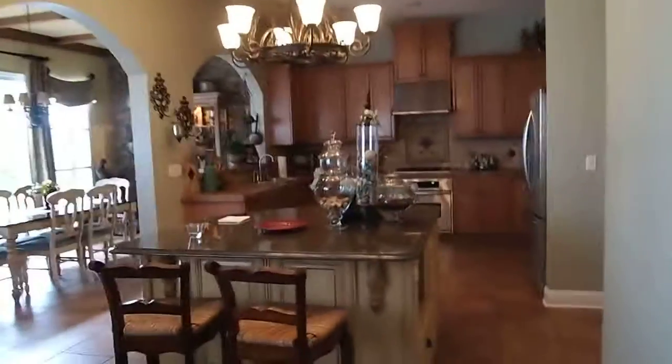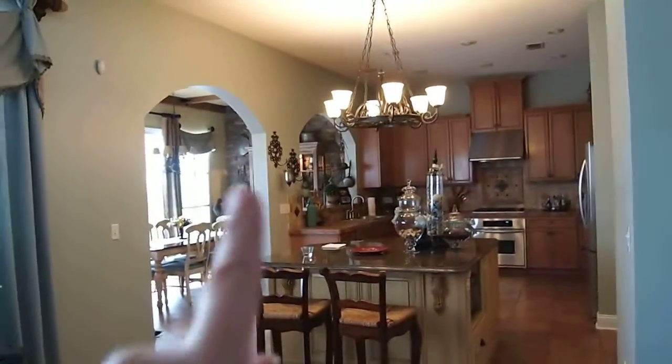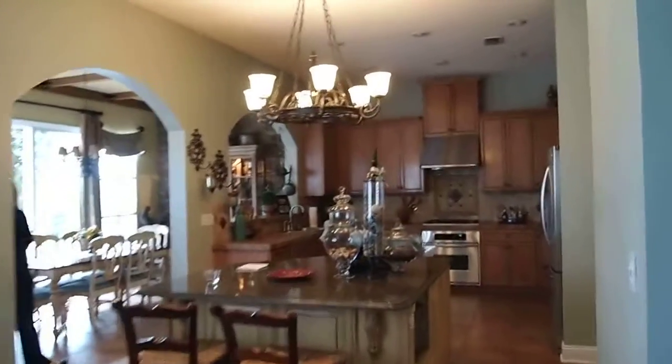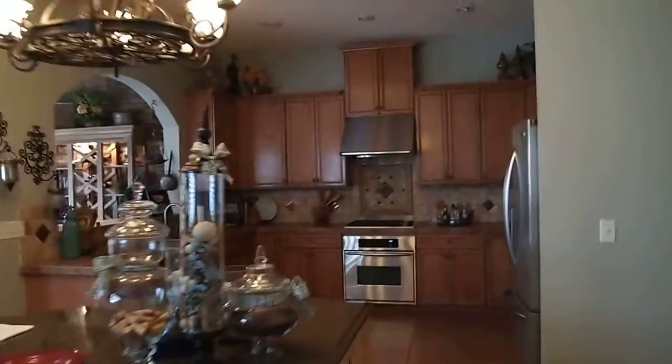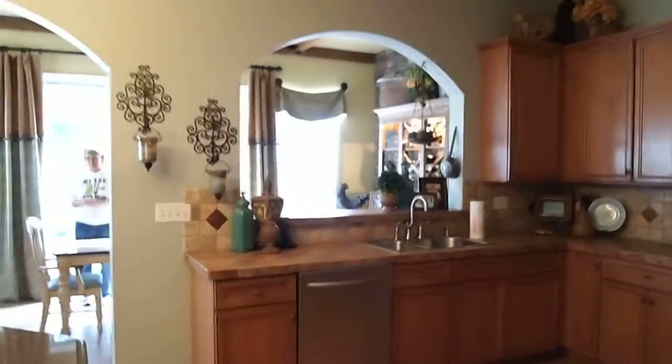This is the kitchen right here. As you can see, I'm using my finger — we want the arch that's here. What they did is a big pass-through there, and that's what we like to do. We will lose a cabinet here.